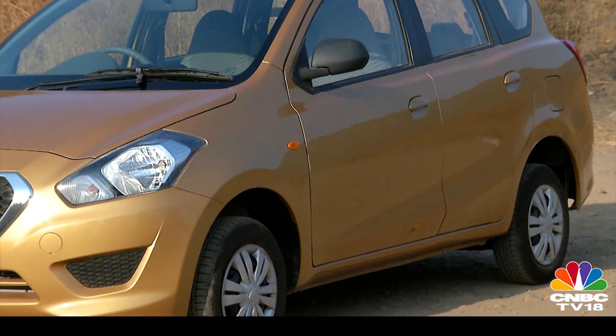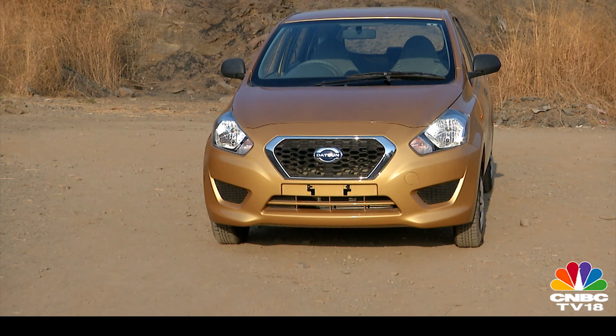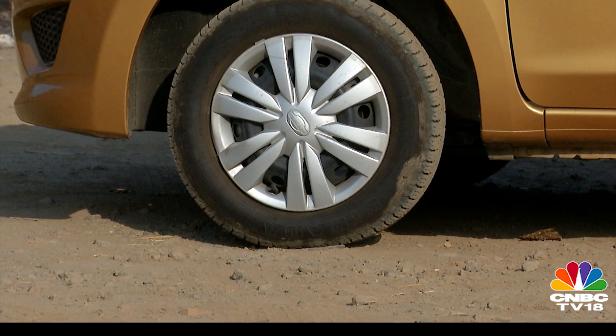Surprisingly, the design comes together rather well. Despite the sub-4-metre length and the tall height of the car, the Go Plus manages to look quite balanced — save for those skinny tyres, of course.